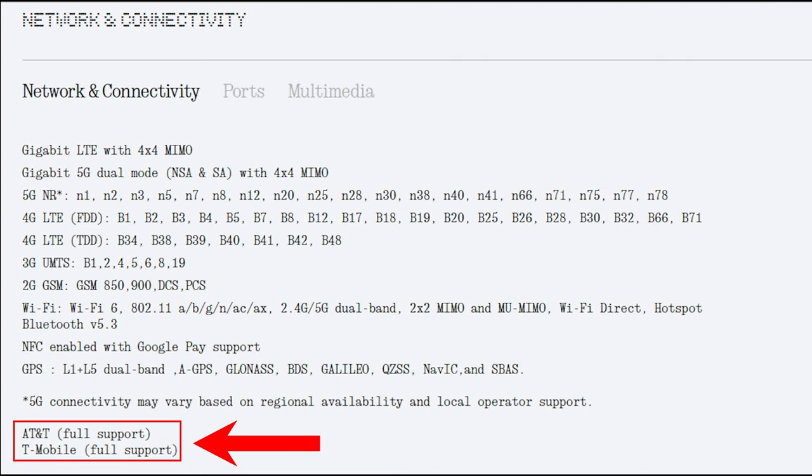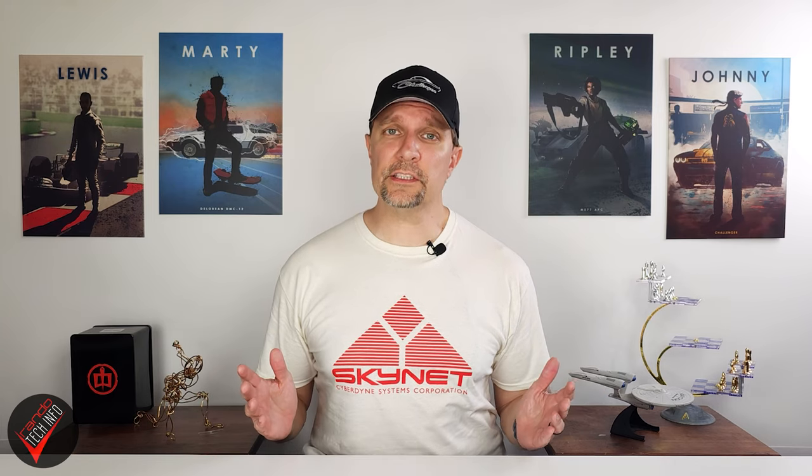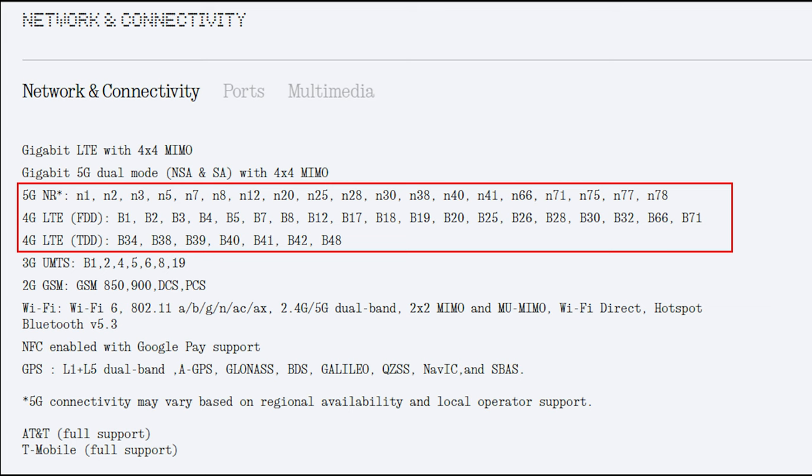The Nothing Phone 2 did launch here in the US and definitely offers better US cellular support, but still not full support, at least not on all carriers. The good news is the phone has full network support on both AT&T and T-Mobile. Keep in mind that full support doesn't include millimeter wave 5G, which you wouldn't actually expect at the phone's $600 price point. This also isn't a big deal since the millimeter wave 5G footprint of all the carriers in the US is so small you probably wouldn't be getting any coverage anyway. You can however expect to get strong 4G support as well as strong C-band, mid-band, and sub-6 5G support.